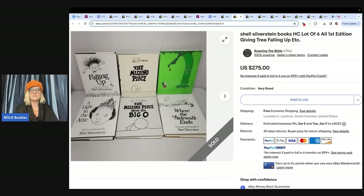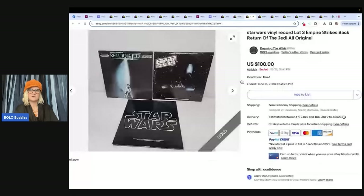Star Wars vinyl record lot of three — Empire Strikes Back, Return of the Jedi — all original. Purchased this lot of three Star Wars vinyl records in the vinyl record section at Steps to Hope Thrift Barn in Landrum, South Carolina. Paid a dollar each and sold at auction for $100. Also from Roaming the Wilds, Carolina Romer on YouTube.